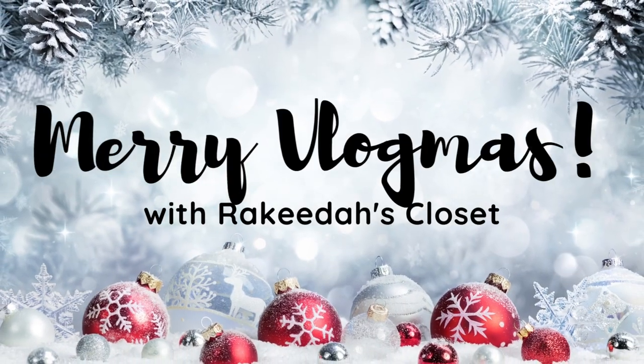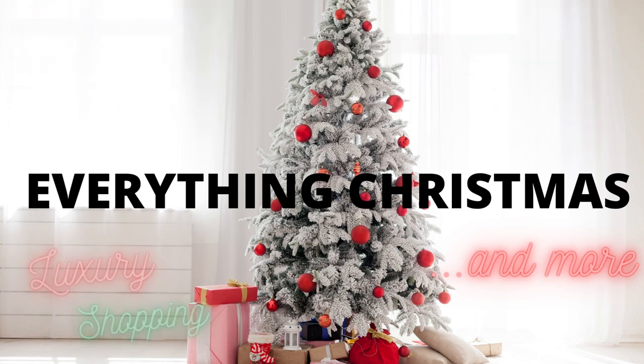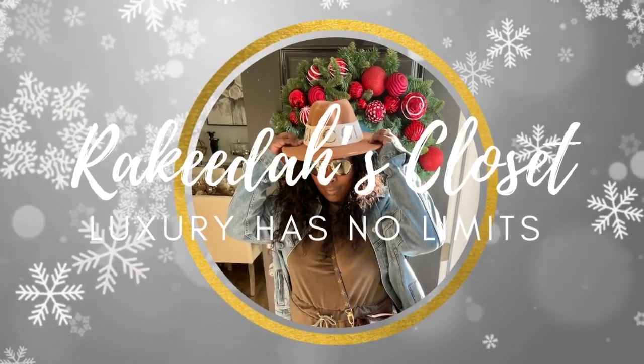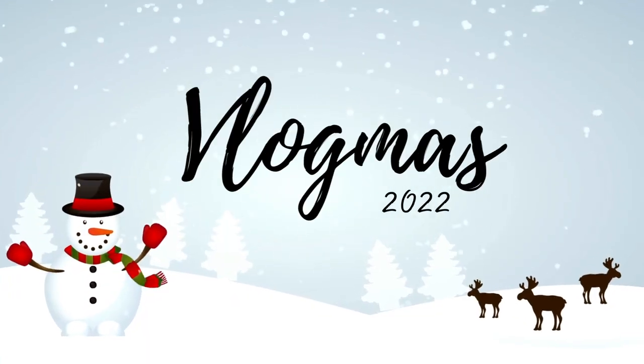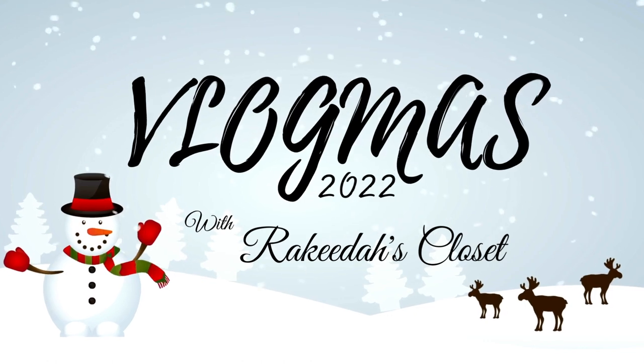Merry Vlogmas! Let's talk stocking stuffers — luxury stocking stuffers. Hey people, welcome back to my channel. My name is Rakita. For those who are new here, this is where luxury has no limits.